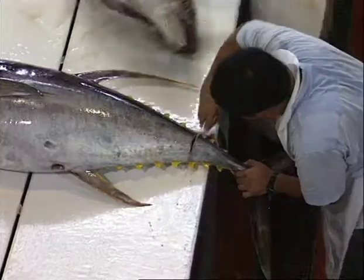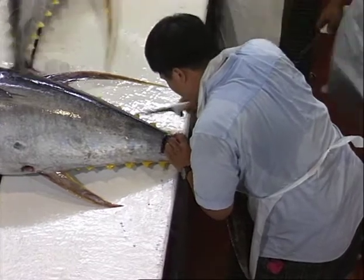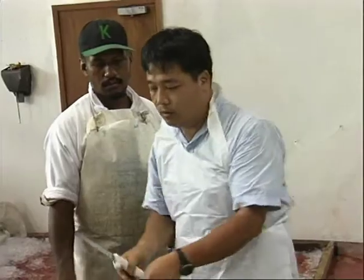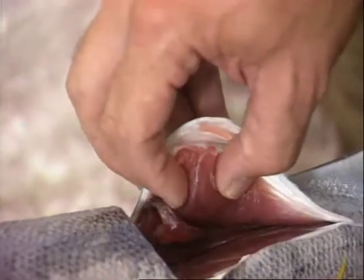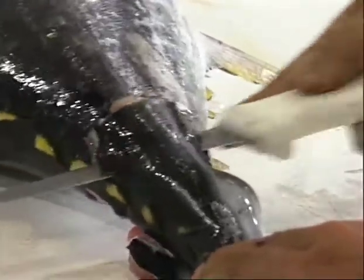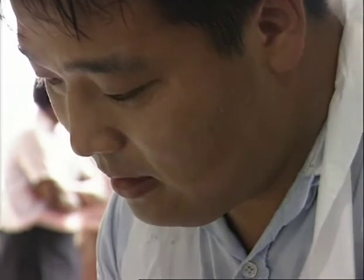For tunas such as yellowfin and bigeye, the next step is to inspect the flesh. The flesh of these species is highly valued as a seafood that is consumed raw. It is now common to call such raw seafood sashimi. A cut about five centimeters long is made in the tail. The skin is then pulled back to reveal the flesh inside.